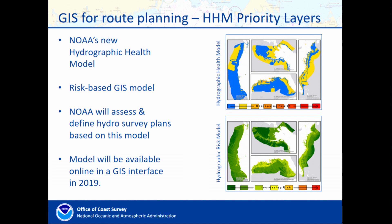I thought I had embedded a link to the NOAA fleet if anyone is interested in reading more about what the fleet has to offer. A new model that the Office of the Coast Survey has been working on for the last two years, and will be publicly released in 2019 in a GIS interface, is a hydrographic health model — a risk-based GIS model built from Esri software. It takes in a number of different layers and spits out five or six different models; I've included two of the more primary ones here.